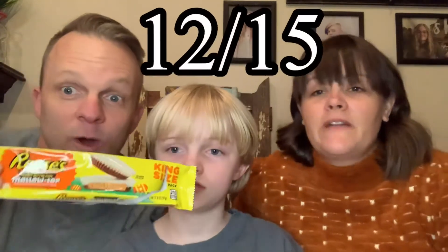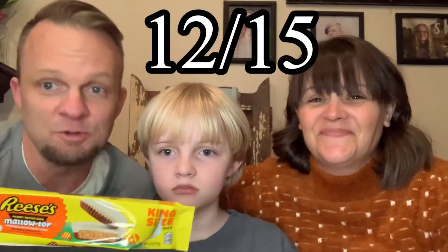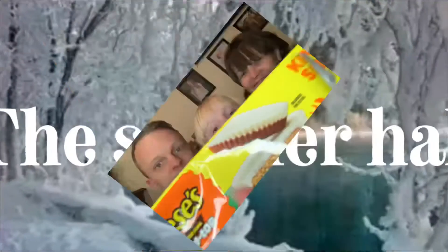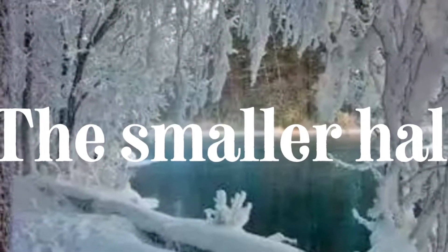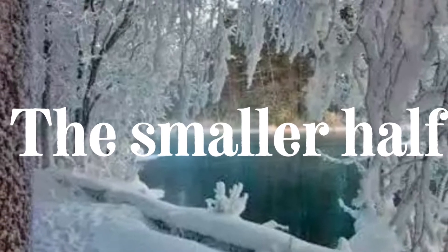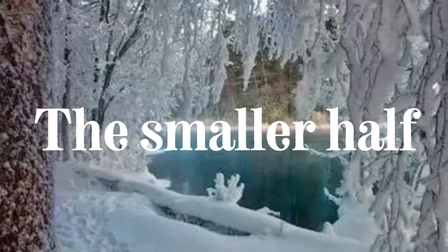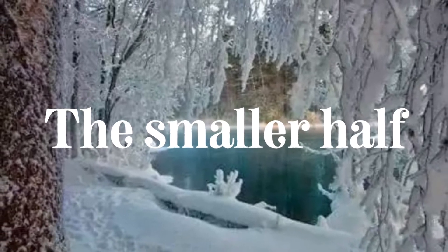So we got a four and a half, a four and a half, and a three. That's 12 out of 15 on the Smaller Half — that's a pretty good score. Go check it out guys, check it out for Easter. Happy Easter everybody! Bye!